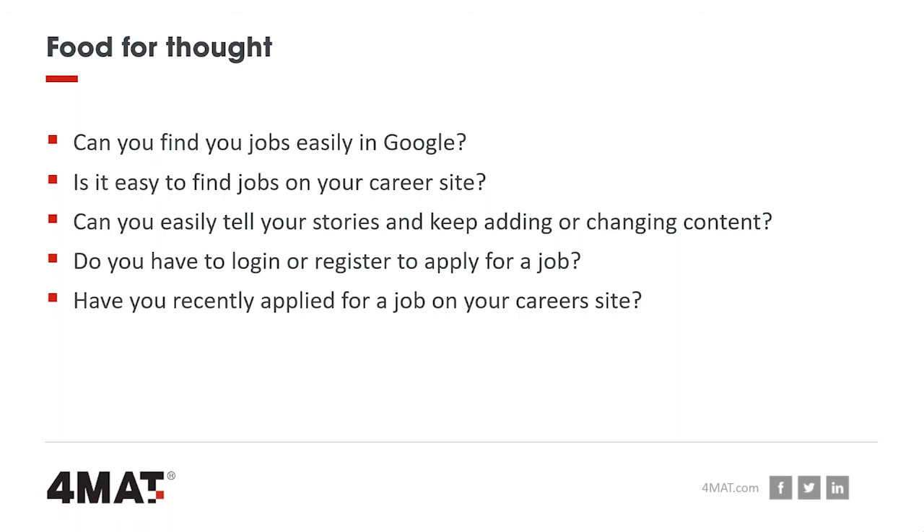Q: Why can't Google find my jobs? This is quite simple. If you go to a job on your career site and look at the actual URL, if it says Taleo, Avature, or any of your applicant tracking system names, effectively those jobs are on a completely different domain. Google sees that as a different domain and sees them as being on your applicant tracking system — making it hard, and sometimes even impossible, for Google to find them. That's the easiest way to check.